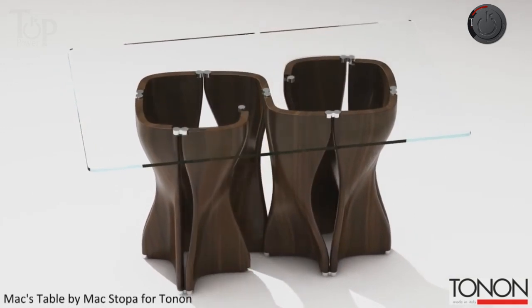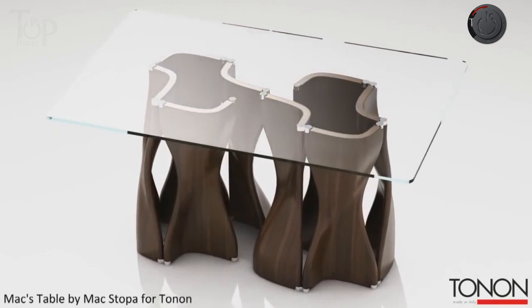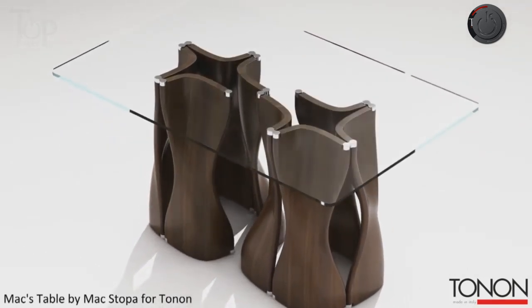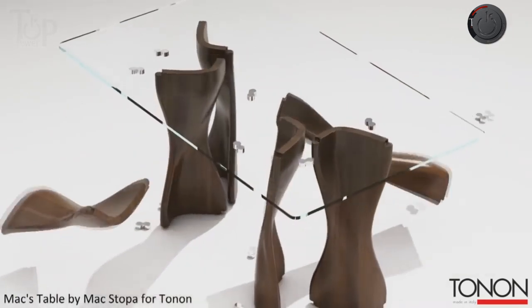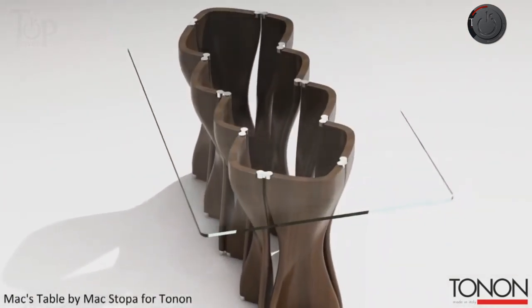The base element, made of soft touch or wood, is joined by a small steel junction that helps to assemble this table anywhere, anytime. The soft touch comes in 12 different colors, while wood is available in American walnut and oak. Just change the combinations of the base and expand your table as much as you want.